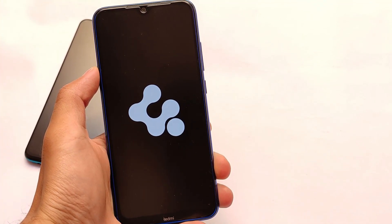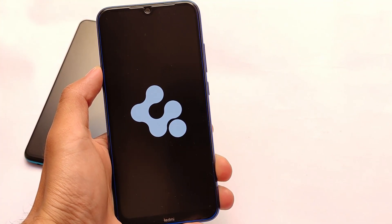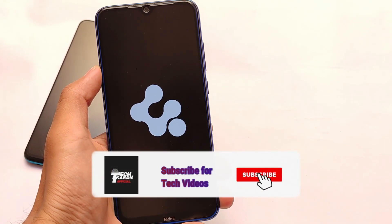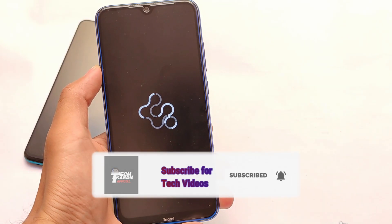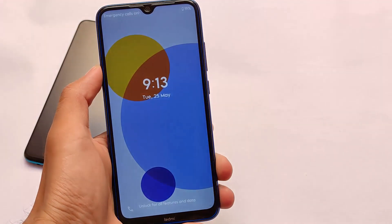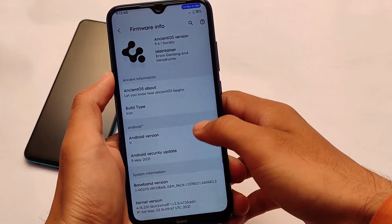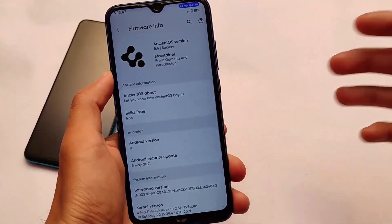InstantOS 5.4 is here, based on Android version 11. If you don't know, InstantOS is one of the most customizable ROMs out there. It is available for many devices and we have installed it on our Redmi Note 8. I tried and tested it on my other devices also — I have a Poco X3 and I tried it on my Mi Atoll device also — it's actually quite good.